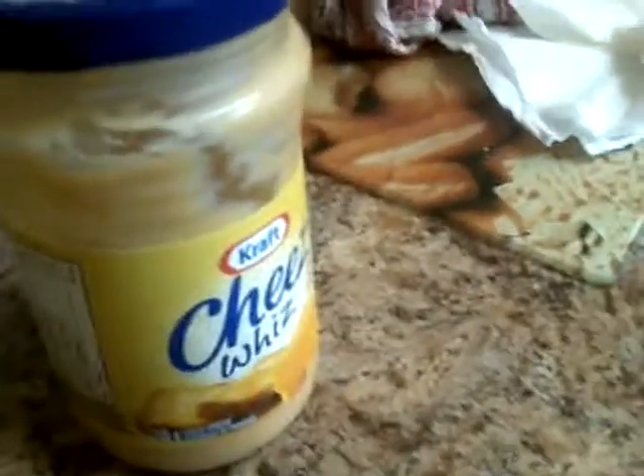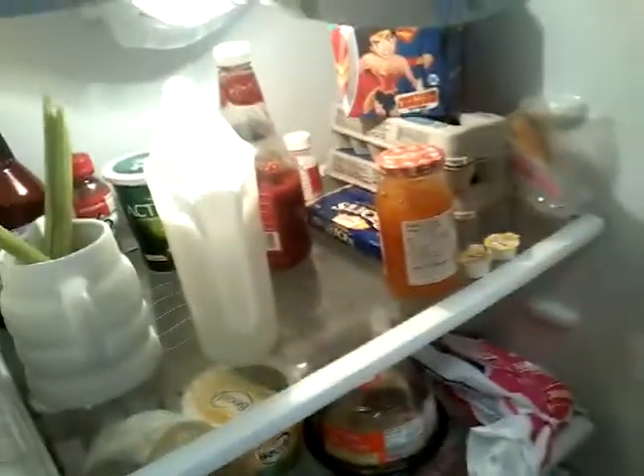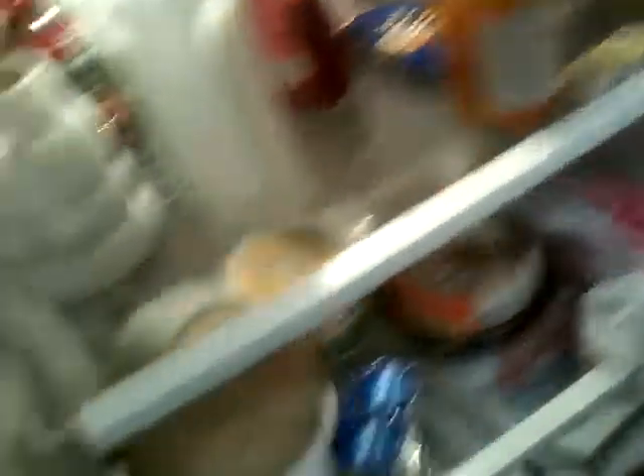Alright, Cheez Whiz. Let's put you back in the fridge. Hey, why do they have the light in the fridge? Why do they have the light in the fridge? That makes no sense.